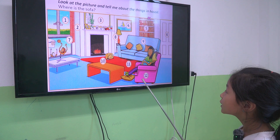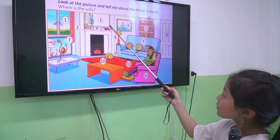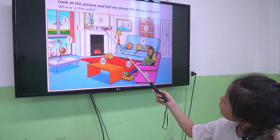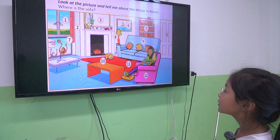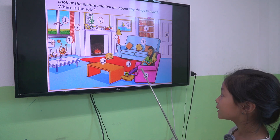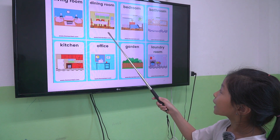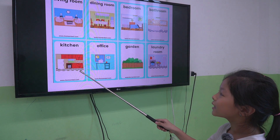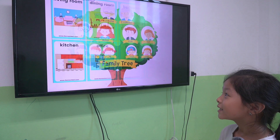Let's tell me, where is the mirror? The mirror is between the wall and the picture. One more, where is the television? The television is on the desk. Good job. So Suka, what rooms do you know? Living room, dining room, bedroom, bathroom, kitchen, garden. Don't worry, it's okay. You can do it.